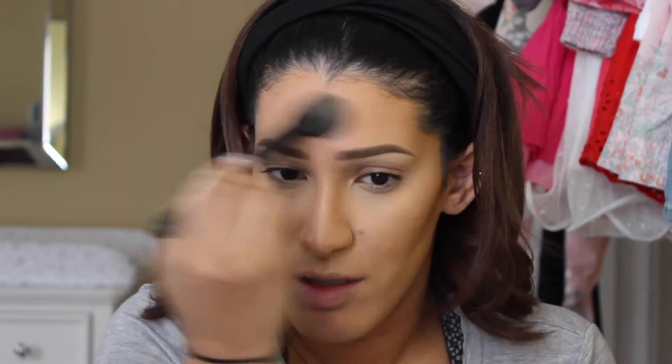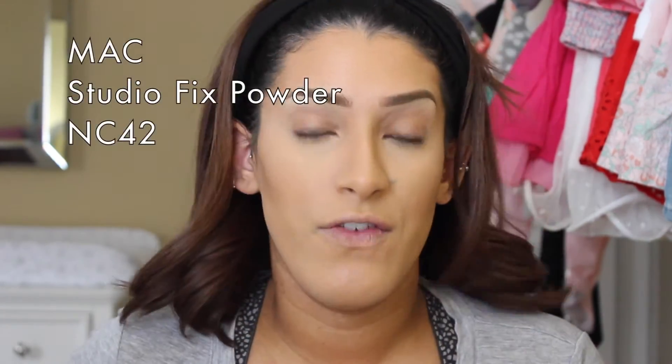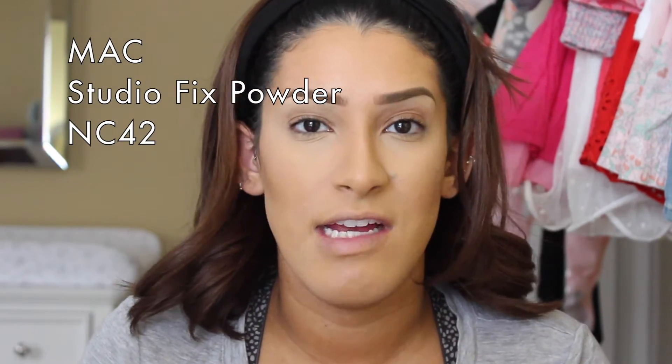Now I'm going to use a highlighting powder on my forehead to give a little glow. I'm using Peach Nectar by Anastasia on an ELF brush, just a little right in the center. Sometimes my forehead can look dry and I do not want it looking powdery and dry.